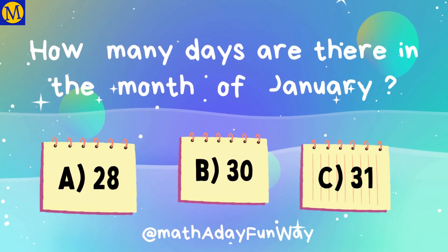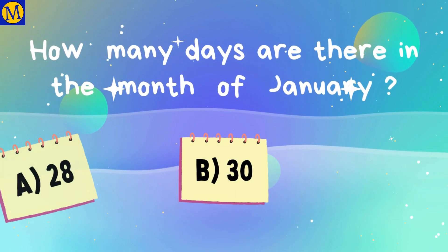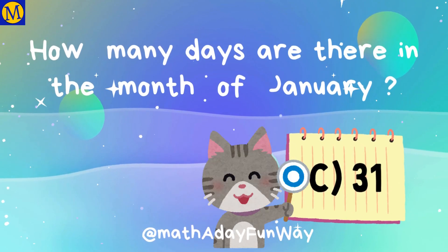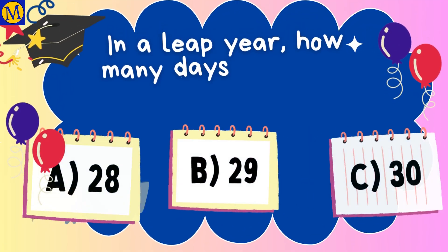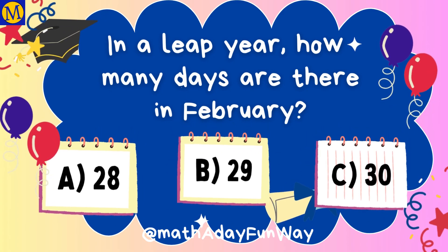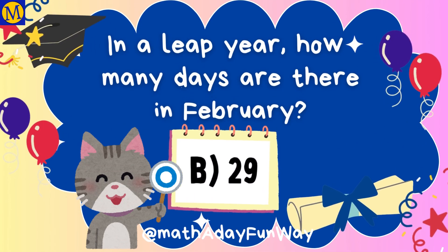How many days are there in the month of January? 31 days. In a leap year, how many days are there in February? 29 days.